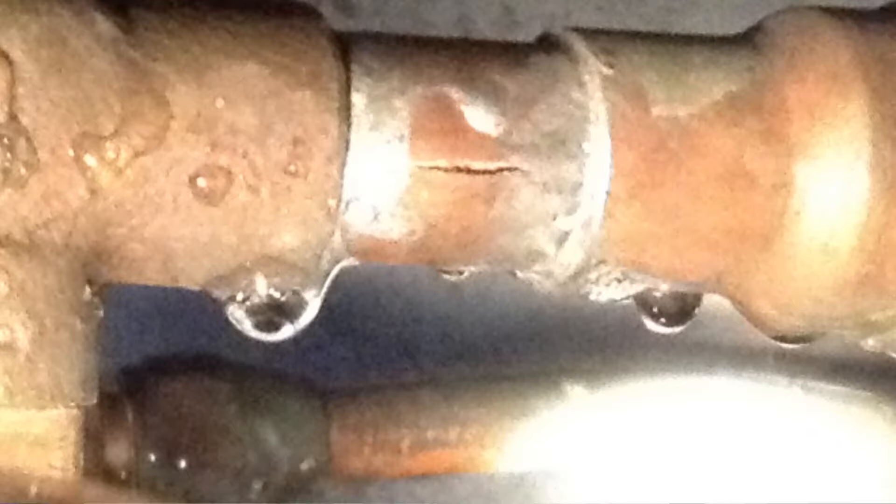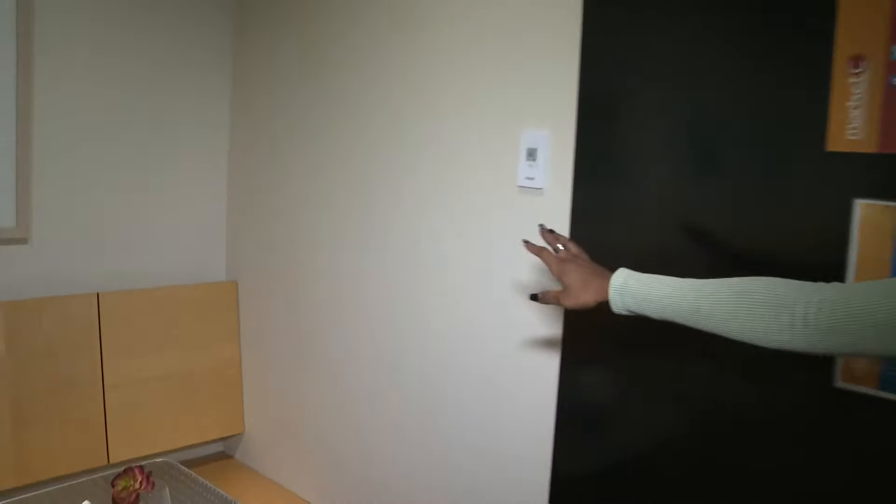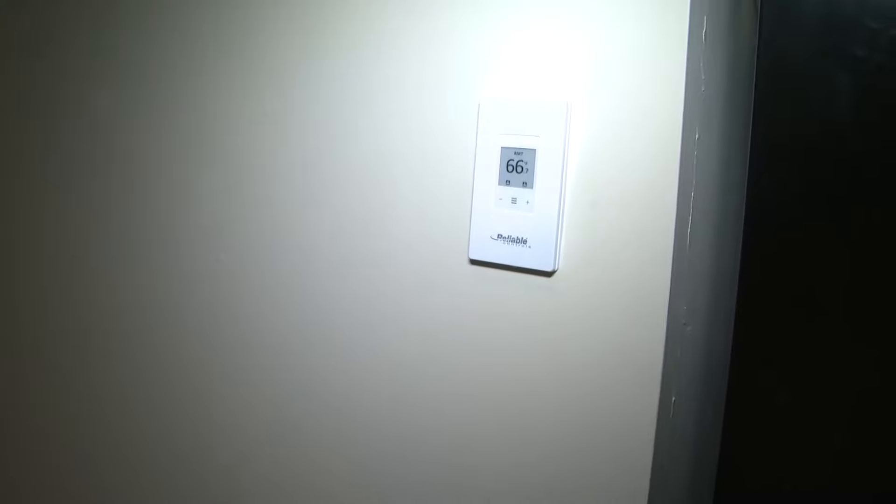Another thing to consider is where you keep your thermostat. I know it's a common discussion in many households — what should the temperature be? Experts say it should be no lower than 55 degrees. Here at WKY Studios, we have it at 66, so that's just about right.